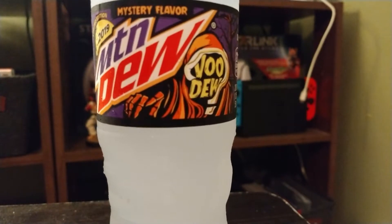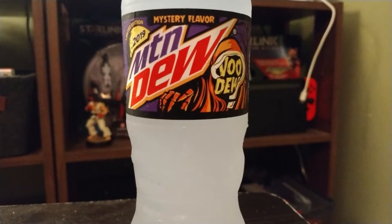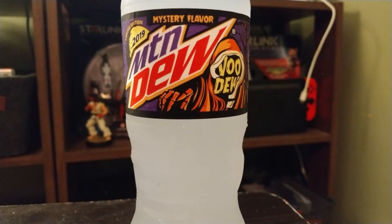Saw this at Target, thought it was brand new. First time I've seen the mystery flavor, and so we're going to go ahead and try it.